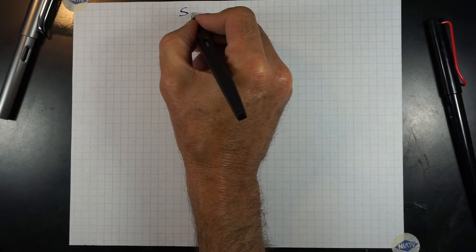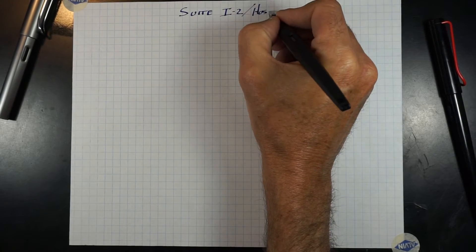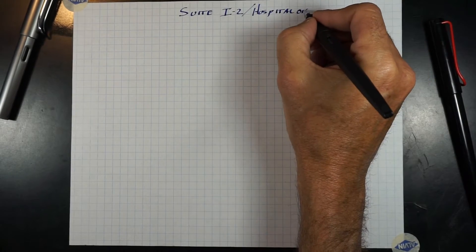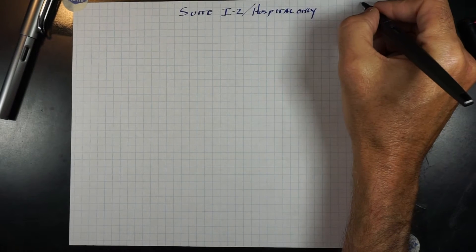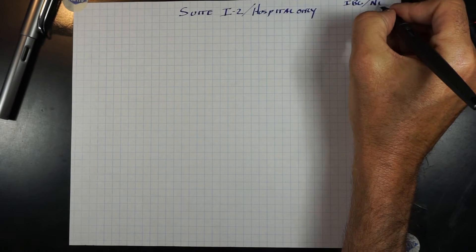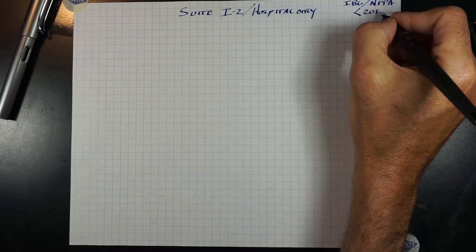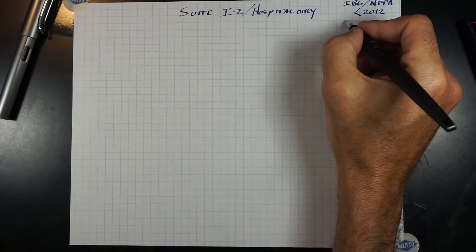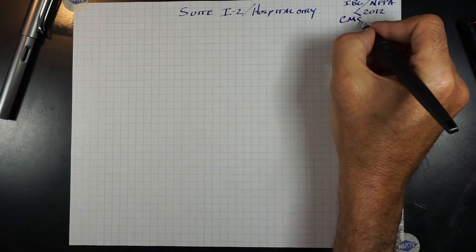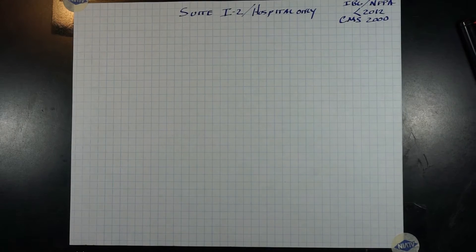Suites within a hospital, I-2 occupancy. Both IBC and NFPA have similar requirements. This video covers the codes before the 2012 implementation. CMS is still under the 2000 NFPA, and this video is pertaining to that subject.